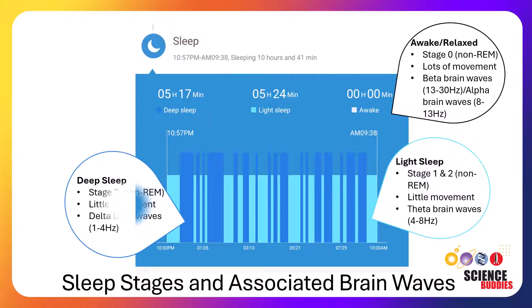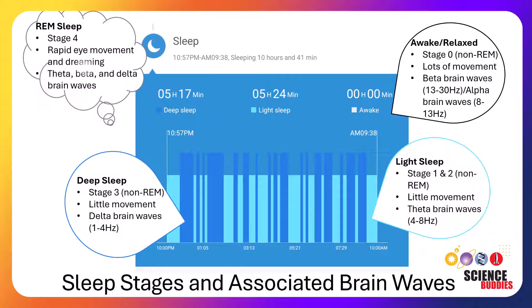Deep sleep has very similar physiological measures to stage one and two of sleep, but it is associated with the slowest brain waves, the delta waves. Currently, these devices don't have a physiological measure associated with rapid eye movement or REM sleep. This is known as the fourth stage of sleep and is when dreaming occurs.